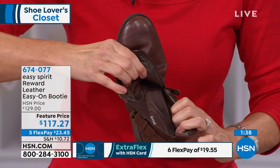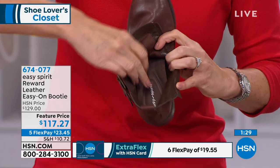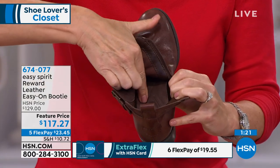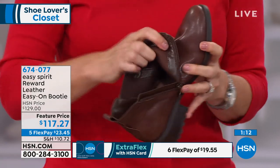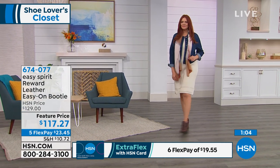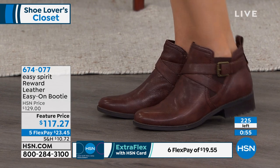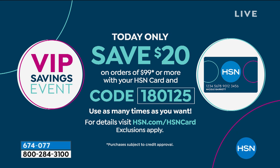Feature price today is $117.27, five FlexPay, six on your HSN card. Perfect time to use the $20 off coupon — once you spend $99 on the HSN card, get $20 back and take them home for $97.27. Use code 180125, which you can use numerous times throughout the day. Go with your accurate size on these — this is the ankle boot that will be the most versatile for fall because of the styling and buckle detailing, elevating it in the fashion aspect, while the wide gore offers great adjustability — stretching to about three inches.